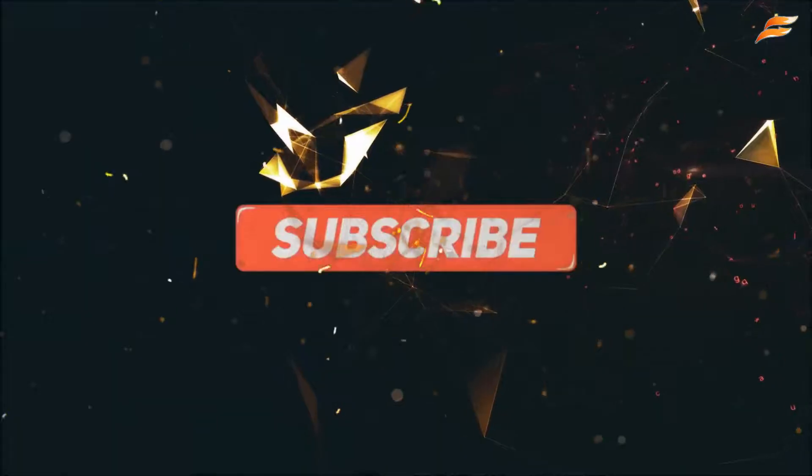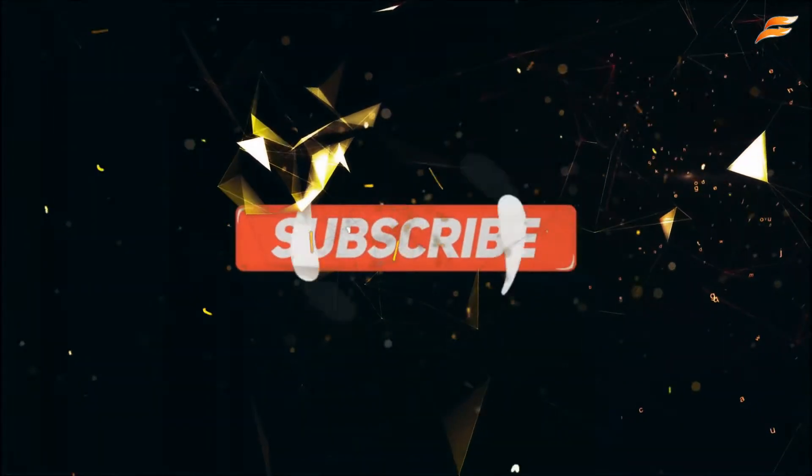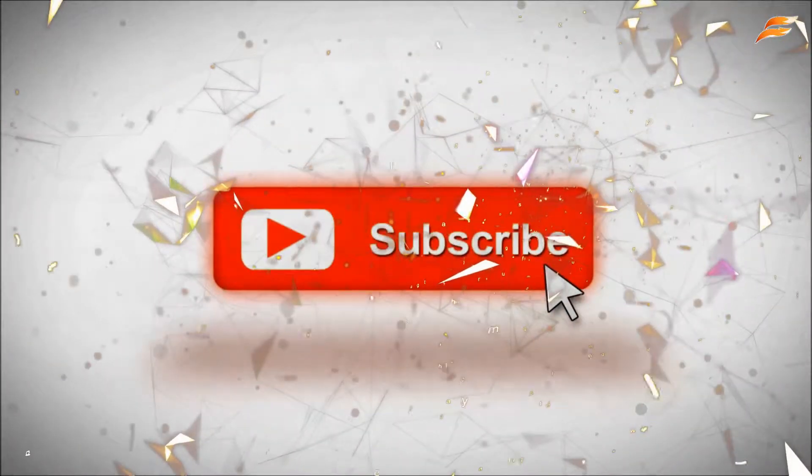Please subscribe to our channel and press the bell icon.